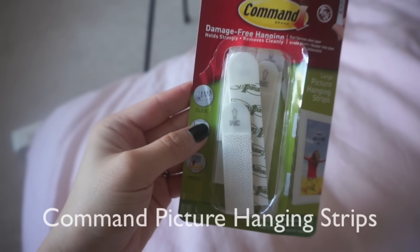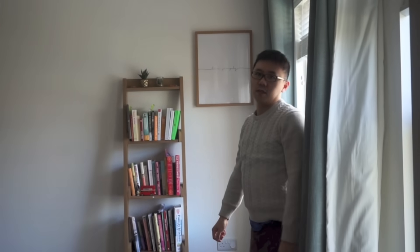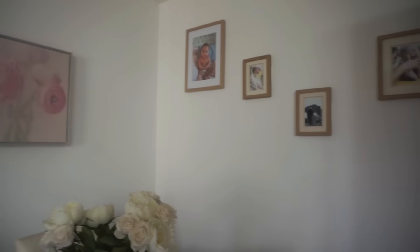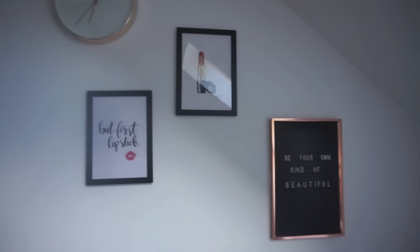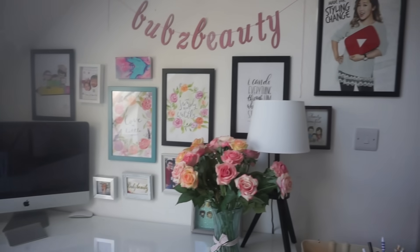Next up, these are the Command Damage-Free Hanging Wall Strips. Usually you can buy these in supermarkets, but for some reason they're just cheaper on Amazon. What's great about these is I can actually just hang paintings and photos on my wall without needing to use a wall drill — I don't need to drill a physical hole in my wall. As you can see, they look like this and they attach together through Velcro. You can hear them snap together, and it holds up to 7 kilograms. That's really heavy. These have hung some proper heavy frames in my house. Maybe one day we'll eventually have to get a wall drill, but these have just been really handy.